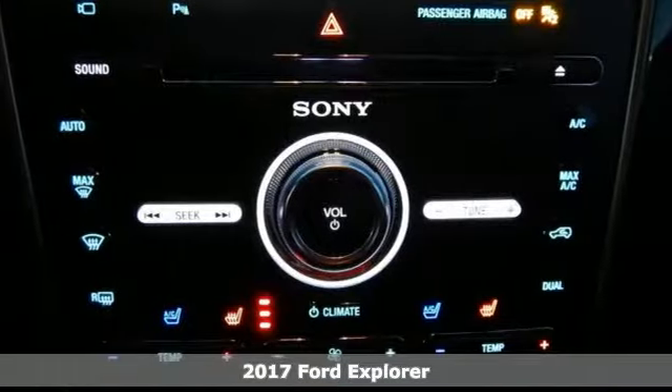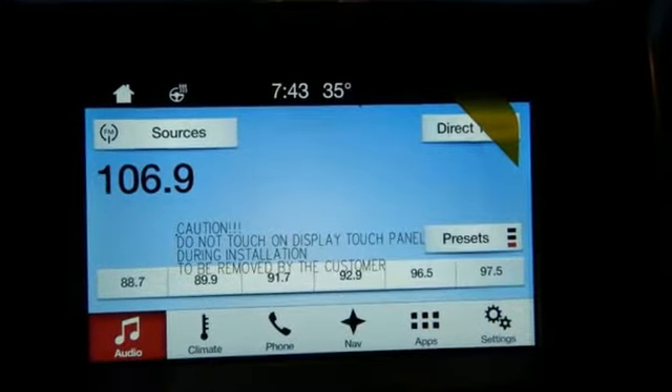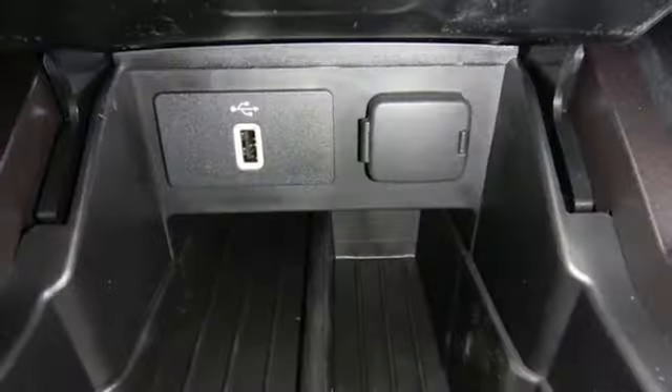Standard tech features start with the functionality and control of MyKey and a rear-view camera with washer. The looks make it stand out, and the interior space is ready to be filled in with family, friends and cargo.